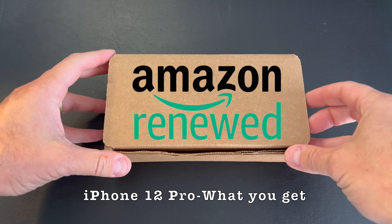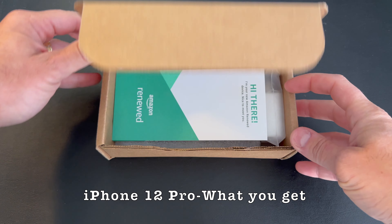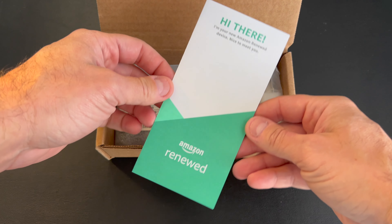All right, let's see what we find here. This is an iPhone 12 Pro. It's Amazon Renewed.